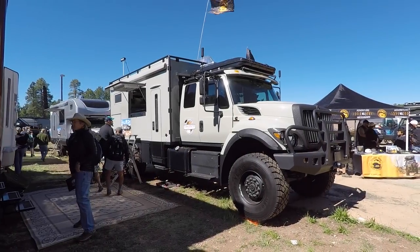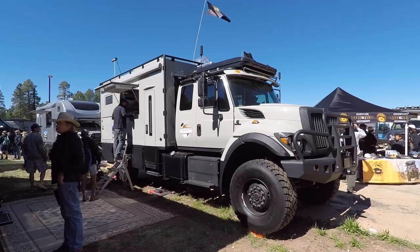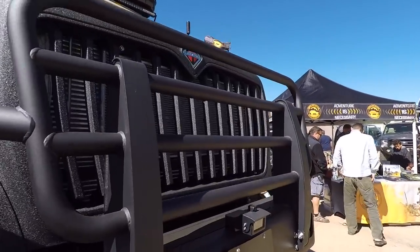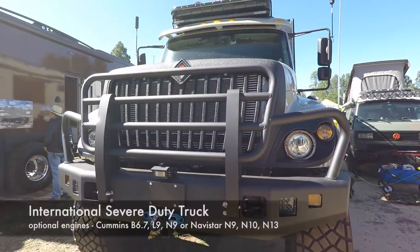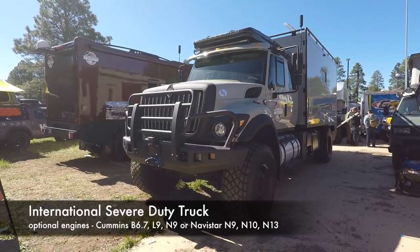I'm at the Overland Expo in Flagstaff, Arizona, and this thing caught my eye. This is called Global Expedition Vehicles. Let's see who makes this - it's actually an International. The guys that used to make the old Scout Internationals now make these big old things.